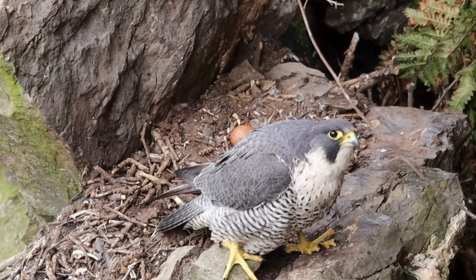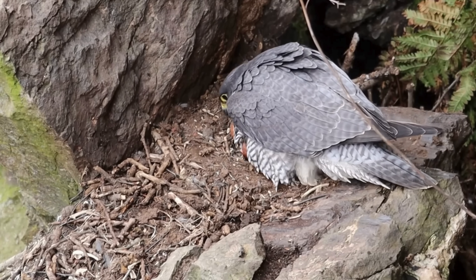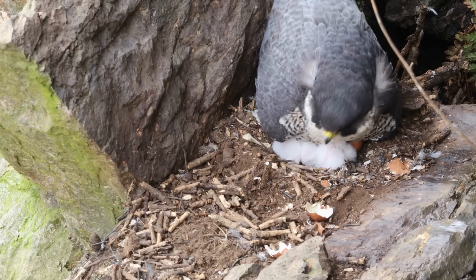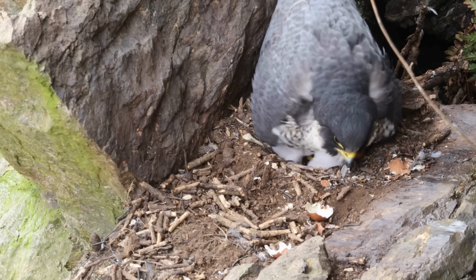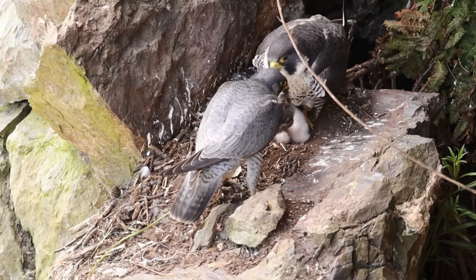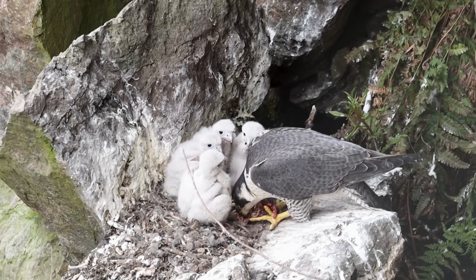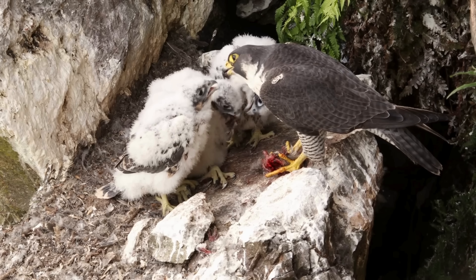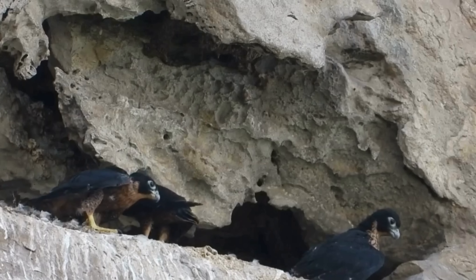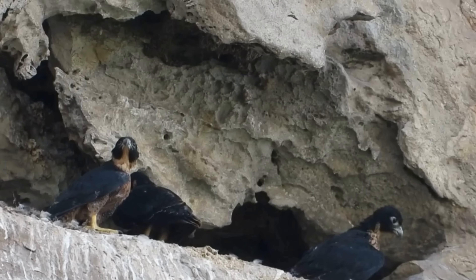Once the eggs are laid, they are incubated for four to five weeks — a time of quiet anticipation, with the parents ever watchful and ready to defend their territory with fierce determination. When the chicks hatch, the bond between the male and female falcon strengthens further. Together, they patrol their vast hunting grounds, which can stretch up to 15 miles, ensuring a steady supply of food for themselves and their young. Around 42 days after hatching, the young falcons take their first tentative flights. For up to two more months, these fledglings remain under the watchful eyes of their parents, learning the vital skills needed to navigate the skies and survive in the wild.